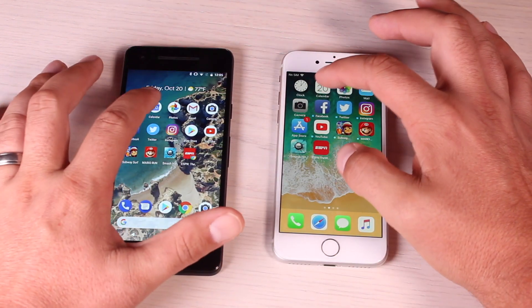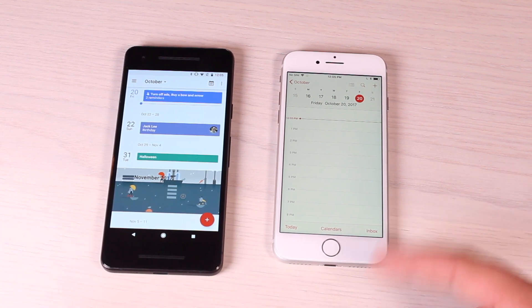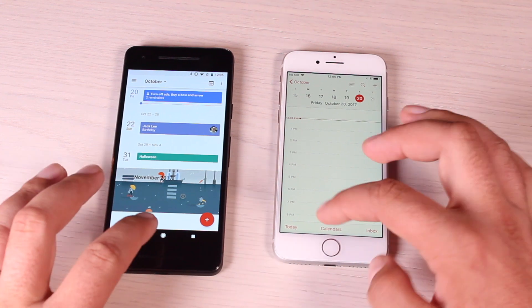Next up is the Calendar, and the iPhone 8 had the calendar up and ready a good bit before the Pixel 2.